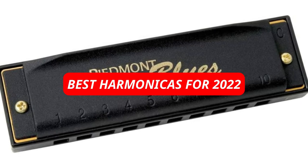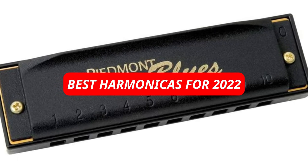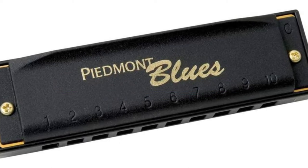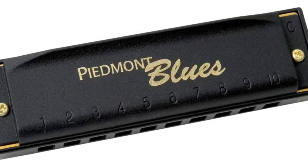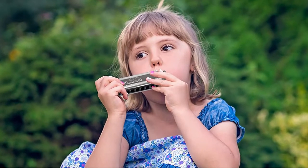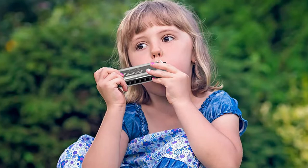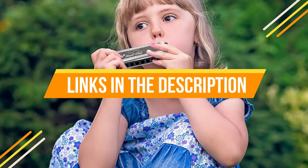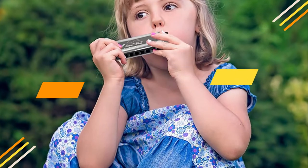In 2022, harmonicas will be a vital part of any musician's arsenal. In this video, you'll learn about some of the best harmonicas on the market today and what they offer musicians of all levels. Whether you're an experienced player looking for new ways to improve your skills or a beginner just starting out, these harmonicas will give you the tools you need to make great music. We have included links in the description box. Let's get started.